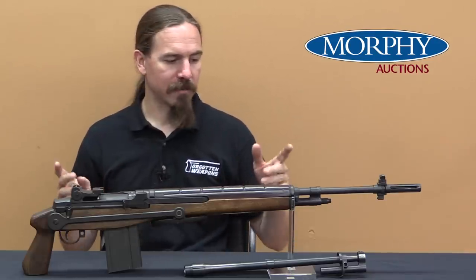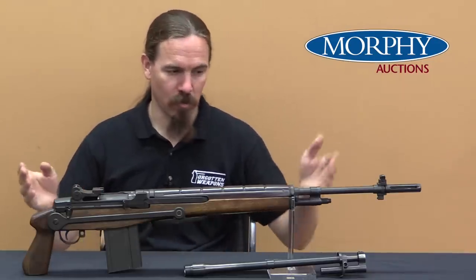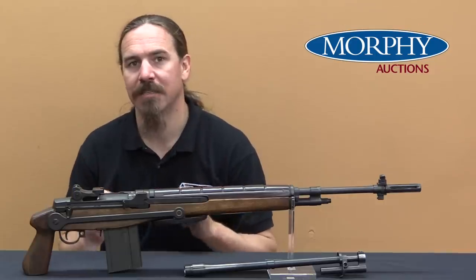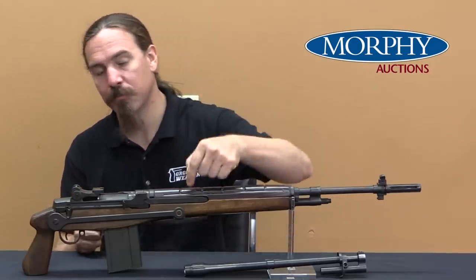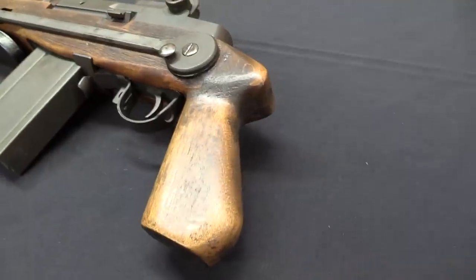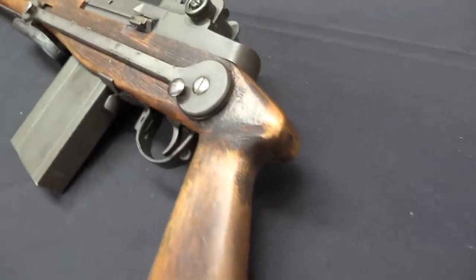What they did was shorten the barrel down and change out the gas system. Most of these guns had standard stocks on them, but this particular one was actually outfitted with this H&R one-off underfolding stock as an experiment.